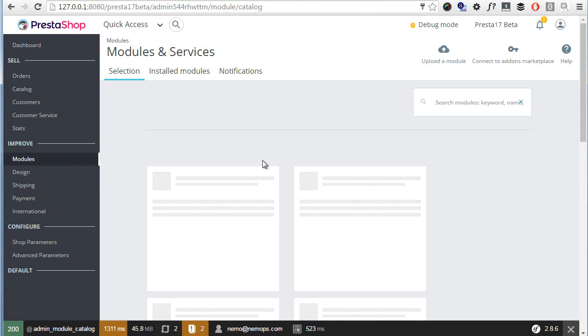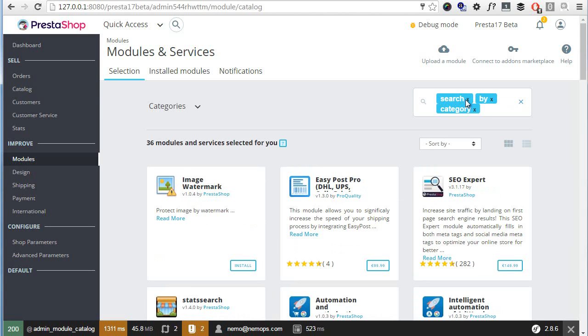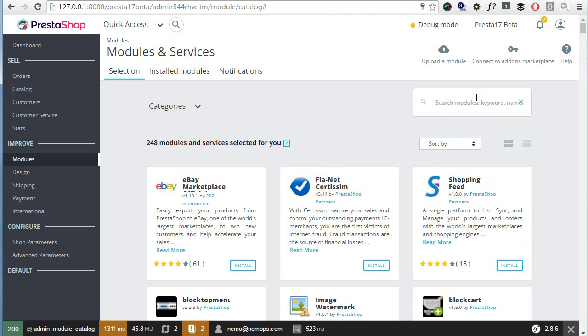Uninstalled modules are now available in the selection tab. Apart from being slow, the search filter is a bit difficult to use — it works with tags, so if I search by category and hit enter it creates three tags 'search by category'. If my module is named 'Search by Category' it might not appear as the first option, which is really unfortunate.